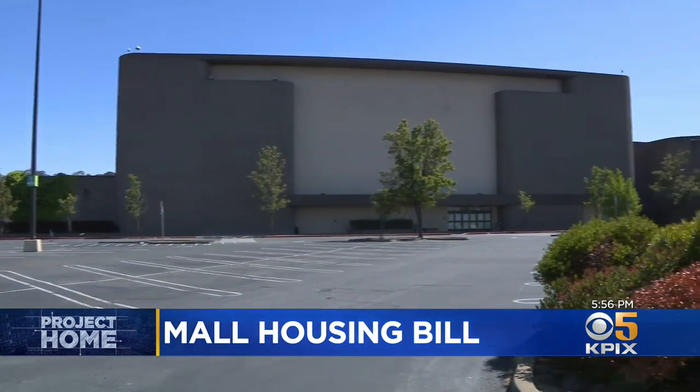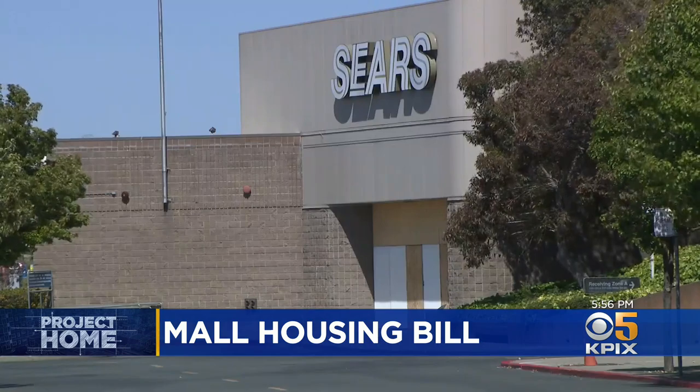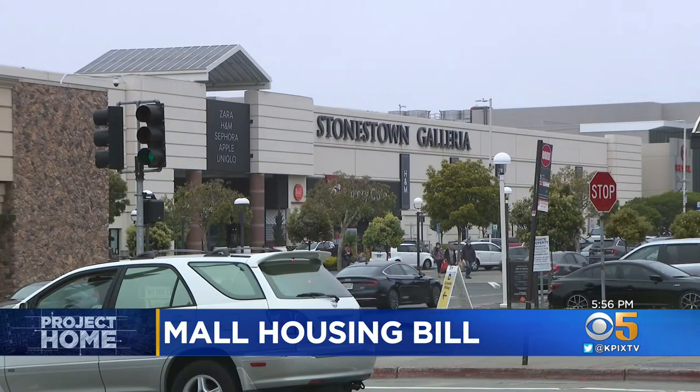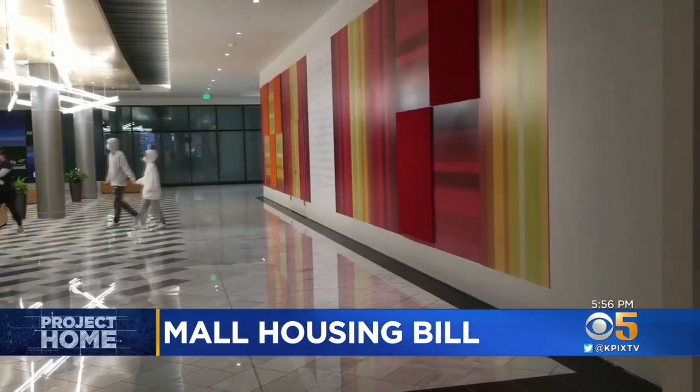The Hilltop Mall in Richmond isn't really a mall at all anymore. Its main anchor stores — Macy's, Sears, JCPenney — closed up years ago. It's not so bleak at Stonestown Galleria in San Francisco, but inside, there are a lot of vacant storefronts now.